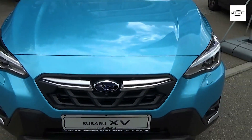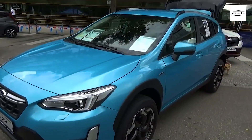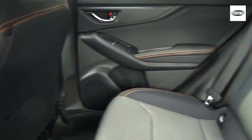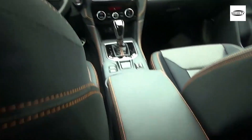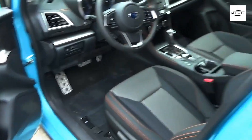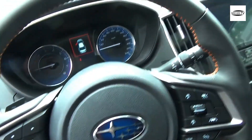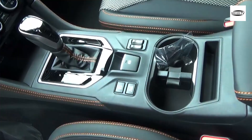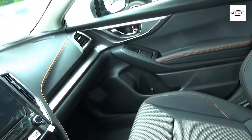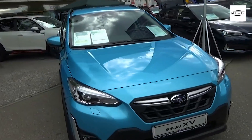The next-generation Subaru Crosstrek made its introduction on Motor1.com toward the beginning of November when we saw a disguised model testing on open streets. More recently, just a couple of days prior, the hybrid — referred to outside North America as the XV — returned with new spy material, revealing more of its design through new renderings months before its real and full introduction.